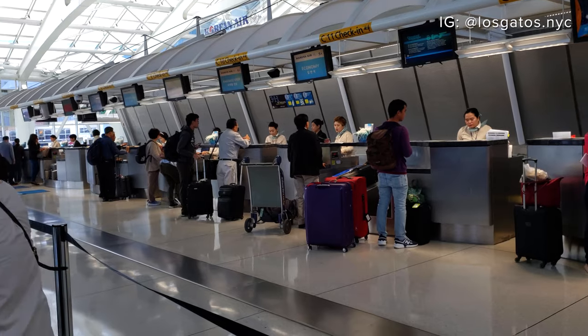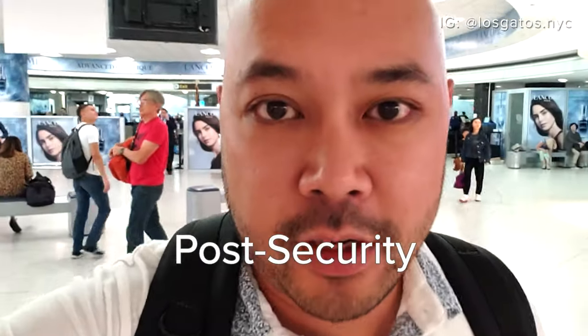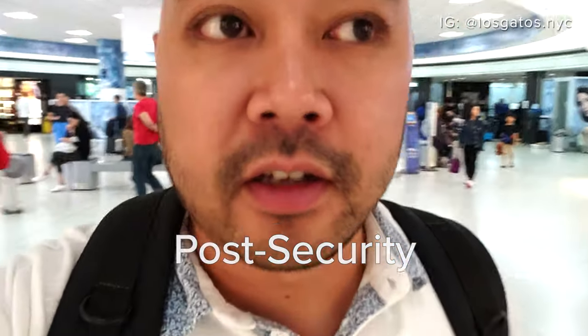I got to the airport just under three hours before departure. Security was a total breeze and now I've got about two hours before liftoff, and I'm going to try and find a lounge.